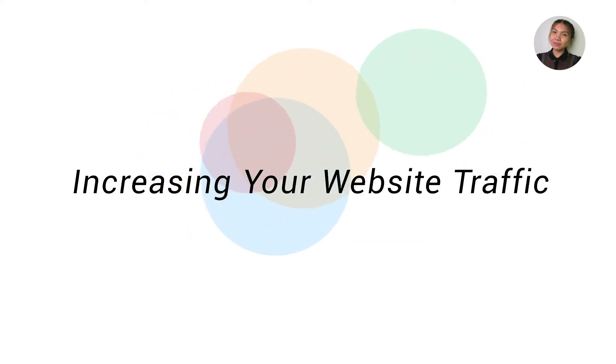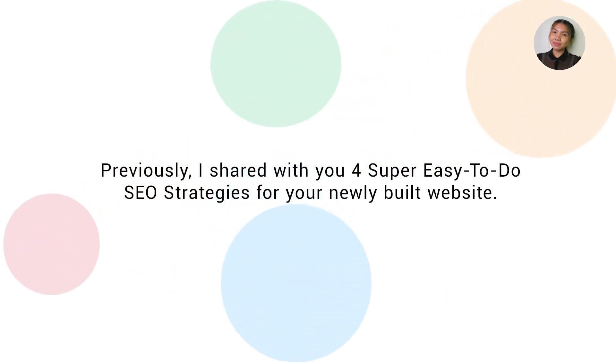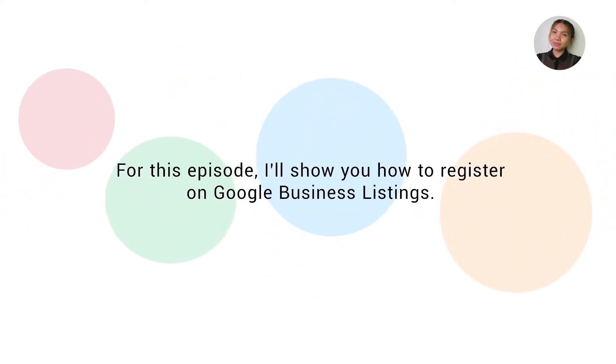Welcome to the Increasing Your Website Traffic Training Playlist. Previously, I shared with you four super easy-to-do SEO strategies for your newly built website. For this episode, I'll show you how to register on Google Business Listings.